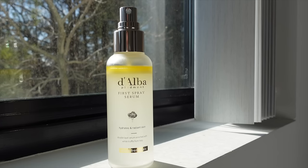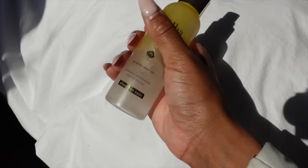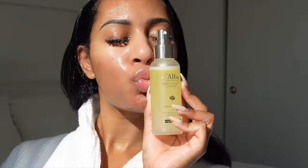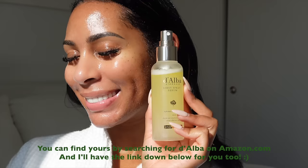I get a lot of questions on what specific serum I use for my glowy skin. This video is sponsored by Dalba — I personally use their White Truffle First Spray Serum. The white truffle is a great source of antioxidants, gives you instant glowy skin, improves skin elasticity, and smooths fine lines. Just shake it well and mist onto the skin about five times. I keep an extra bottle in my bag when I travel. You can find it on Amazon.com.